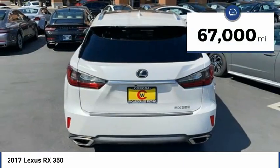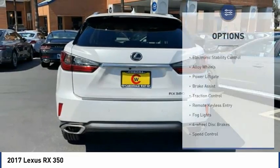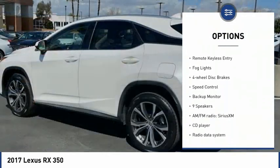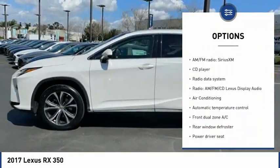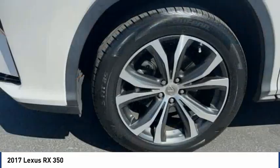This vehicle has less than 70,000 miles. Here are some of this vehicle's great options: electronic stability control, alloy wheels, power lift gate, brake assist, traction control, remote keyless entry, fog lights, four-wheel disc brakes, speed control, and backup monitor.